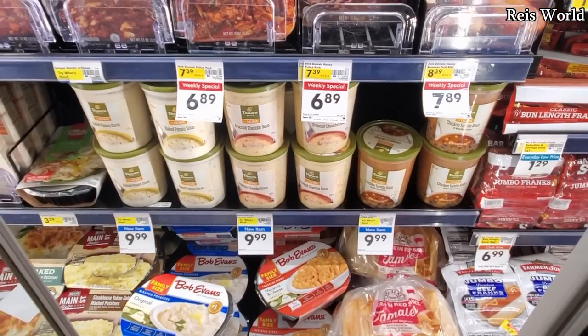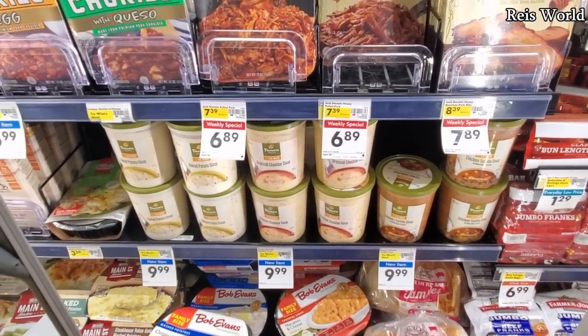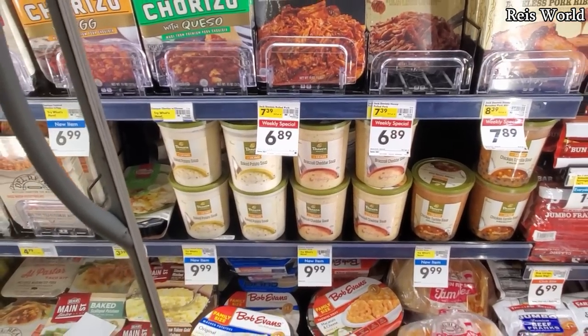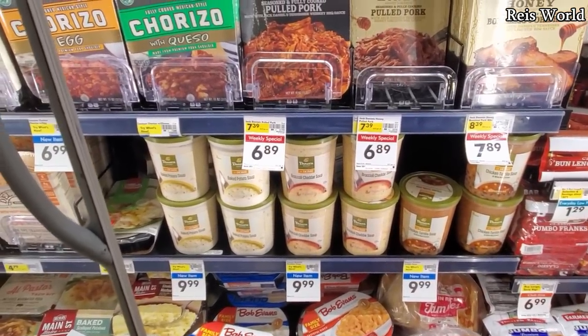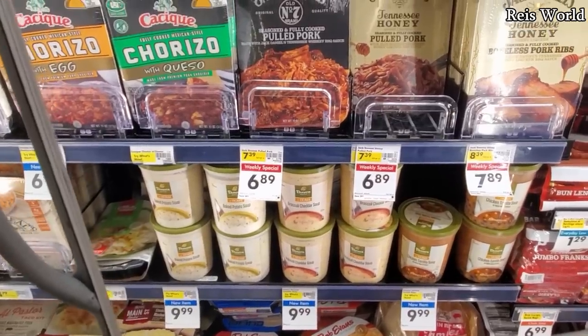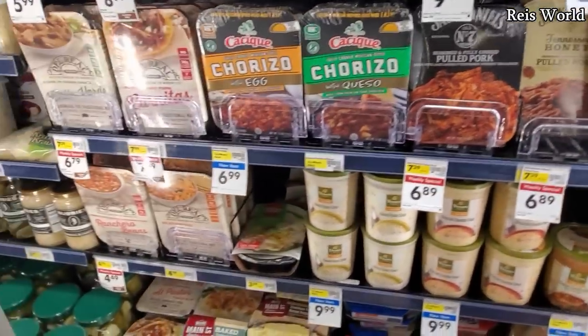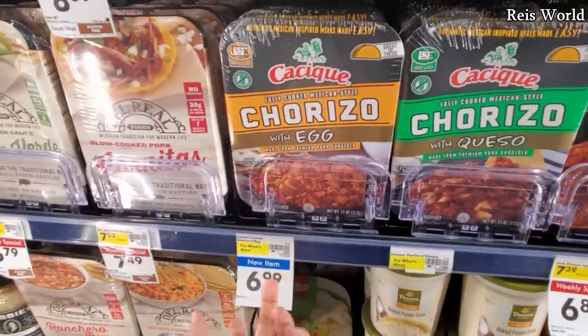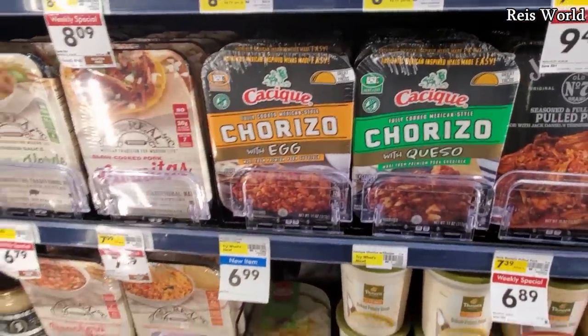Oh, everything's a hot dog in here! They have Panera Bread — you know what, I've never seen the Panera Bread in a store before. Broccoli soup — $10. Chicken tortilla, baked potato — so easy to make at home. Chorizo and egg is seven dollars, but this would be cheaper to make yourself.